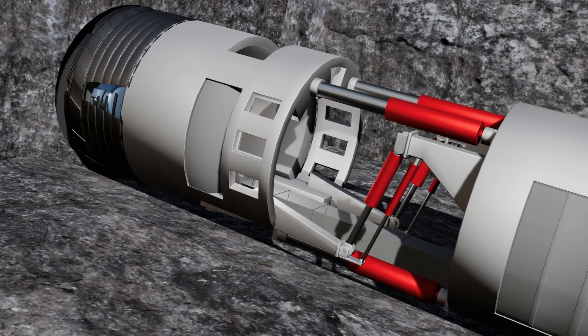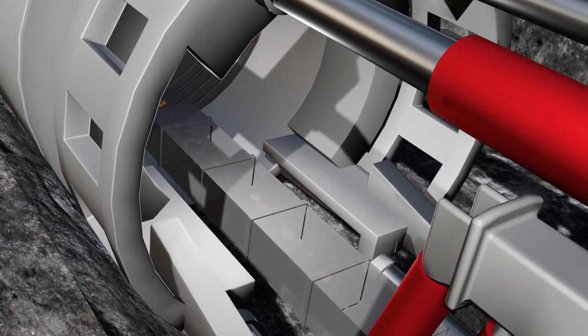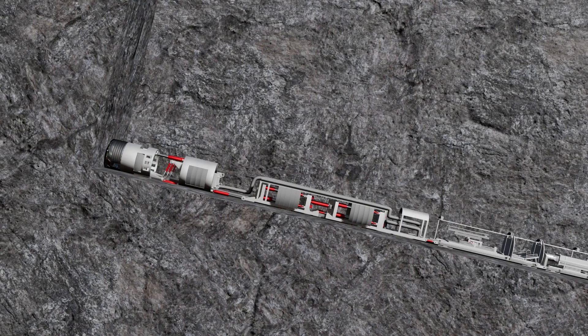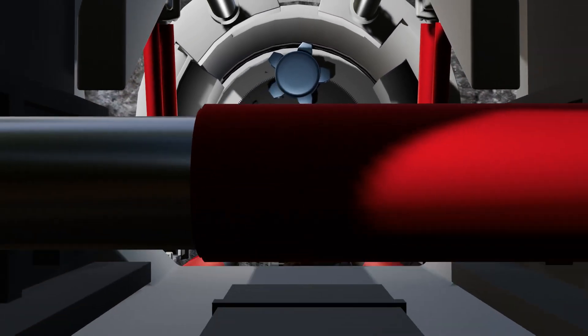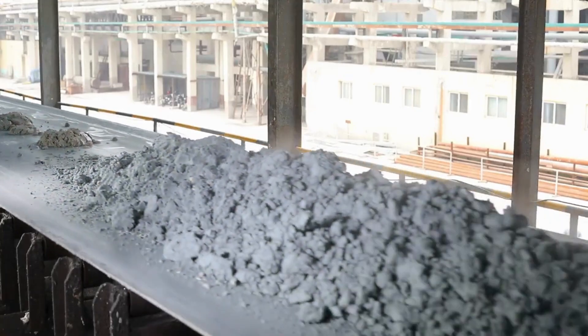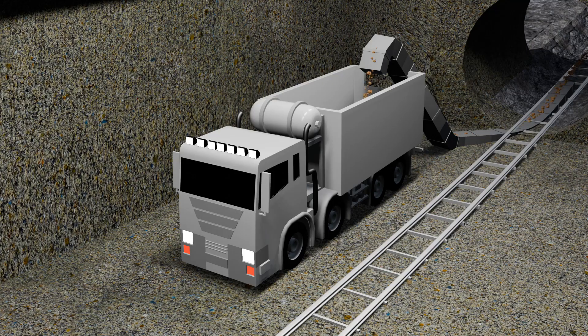The waste produced after cutting the rock has a drain system. If the machine is moving in a vertical direction, gravity causes the crushed rock to automatically flow out along with the water. If the machine runs horizontally, a conveyor belt system takes the waste out, and a truck standing at the machine's exit collects and removes it.